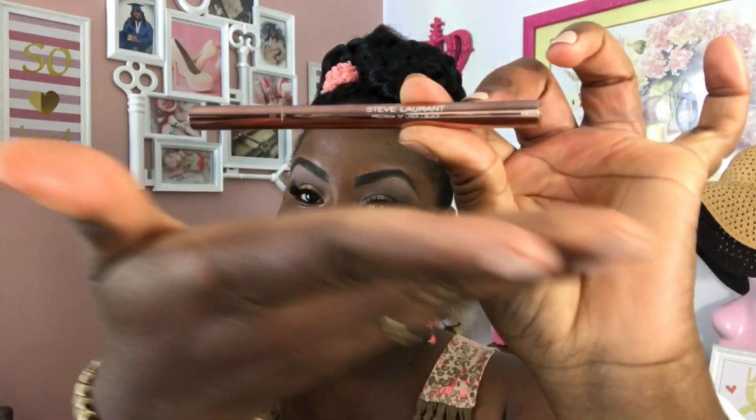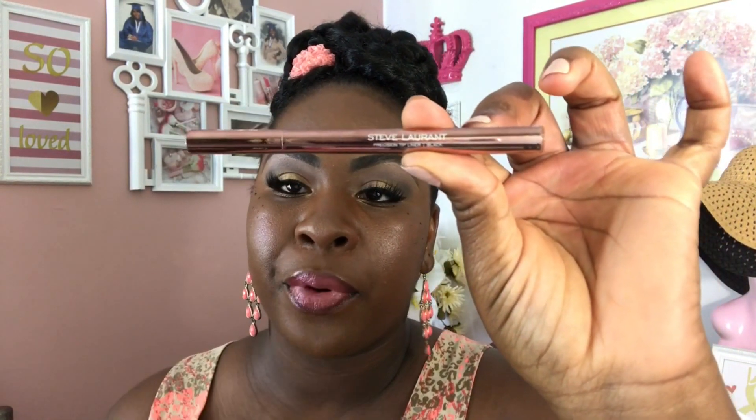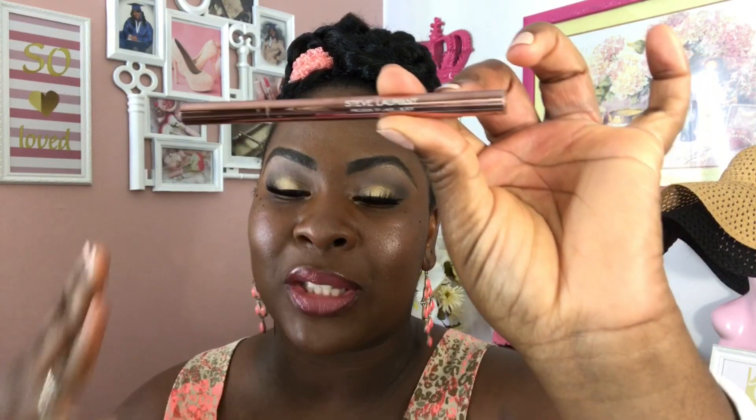The last item I received is the Steve Laurent Precision Tip Liner in Black. This packaging is serving me so much life — it is so pretty. It's like a rose gold, peach, pink color. Just the packaging alone is so pretty. Oh my goodness. I love the little glare on it. I'm a sucker for packaging, if you guys haven't already realized that. I really like when a product puts a lot of work into the packaging, and then when it performs well, it's just a plus. I feel like I'm already going to be sold on this product because I'm already stuck on the packaging.